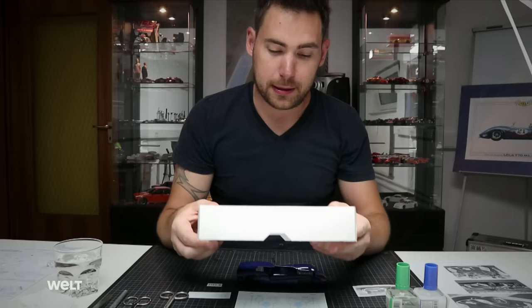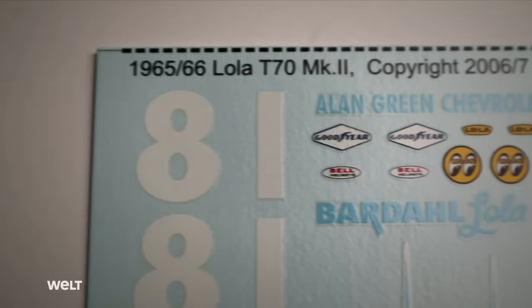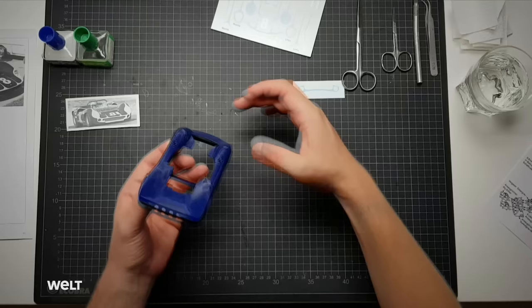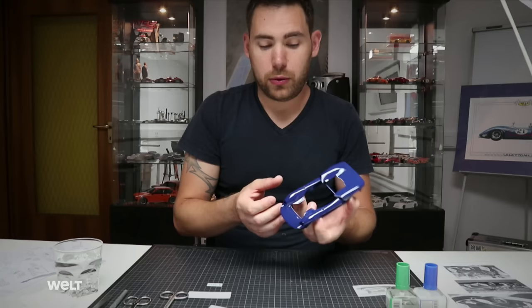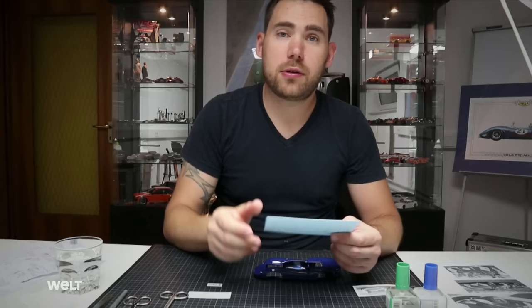Michel explains that a system for applying decals has existed for many years and has really stood the test of time — it's essentially the same in the most current kits as it was in those from the 1960s and 70s, though the quality has improved significantly. However, older decals become harder over time, making them more difficult to work with. He starts in the middle, which is the part he won't be touching much later on. Once the decals are cut out, he dips them in water for about 20 to 30 seconds, which dissolves them, and then attaches them to the body.